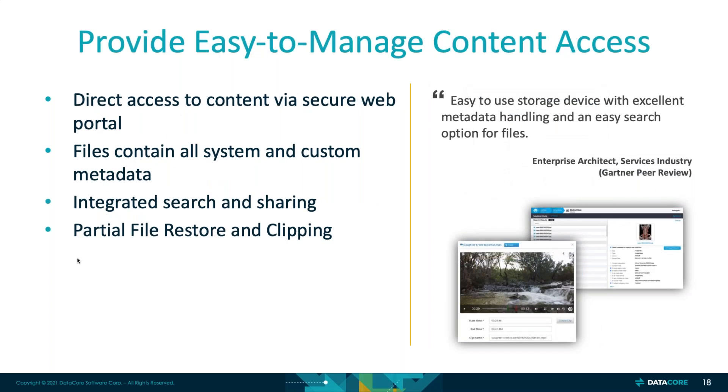Swarm also features content management. There is a UI where administrators and end users can manage content. You can directly search for content, add metadata, and even do video clipping — there's video clipping functionality integrated into the UI. There's a share button that makes it very easy to share files directly from the UI. At any time you want to revoke access, not only to the end user but also to a specific piece of content, you can do that. So it's not just about infrastructure management — it's also about managing and rapidly scaling unstructured data sets easily from the UI.